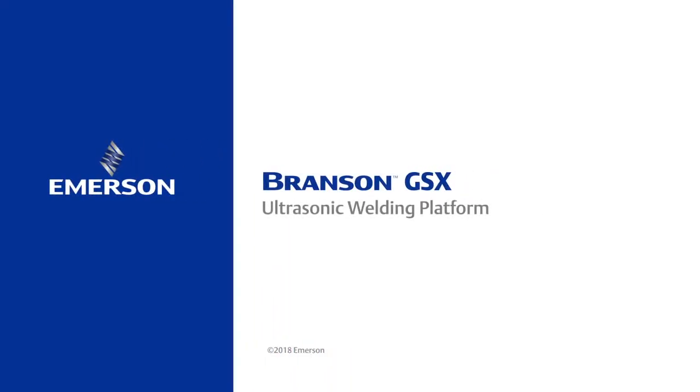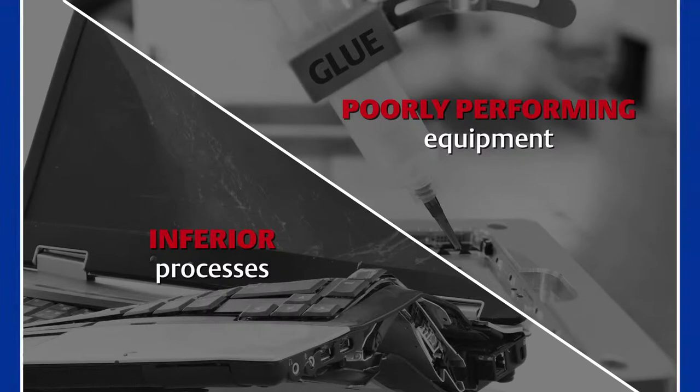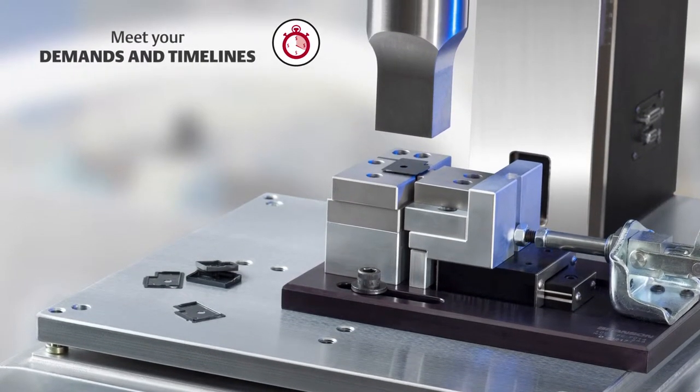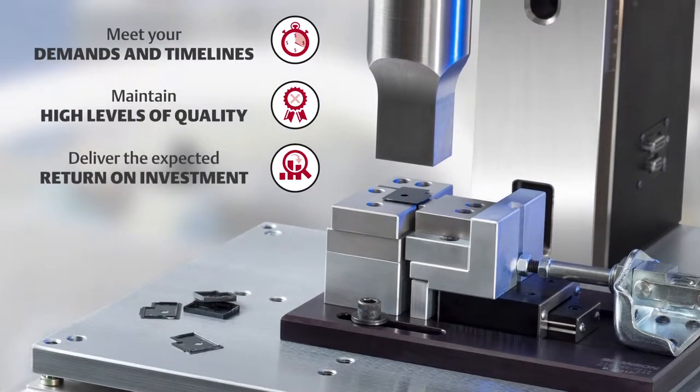Getting product lines to market is tough and becomes even more difficult when you're dealing with poorly performing equipment and inferior processes. Without the right welding solution, you may not be able to meet the demands and timelines of your project, maintain high levels of quality, or deliver the expected return on investment.